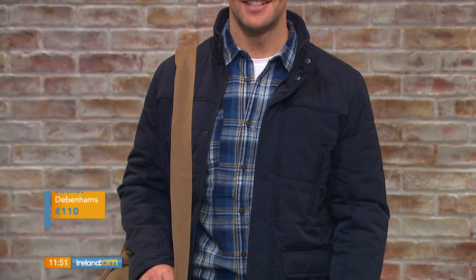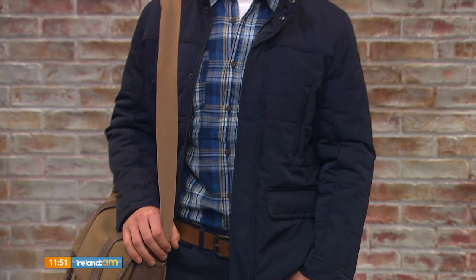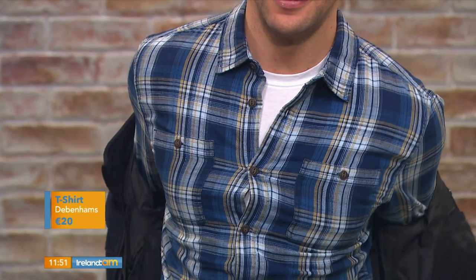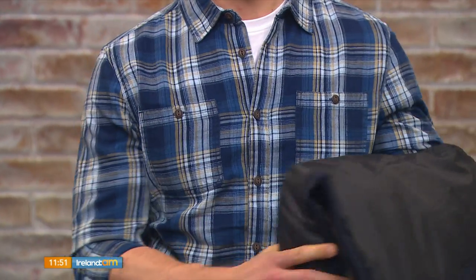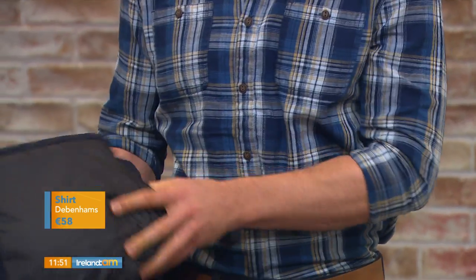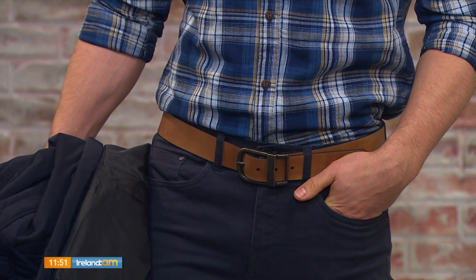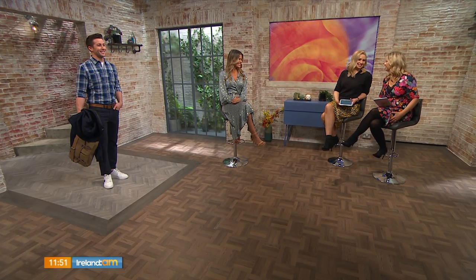Here we have James wearing this full look from Debenhams at the Friscati Centre. This is the more casual look and this jacket is a really key feature in a man's wardrobe — it's casual but also quite dressy so you could wear it with a suit too. We've teamed it with a white t-shirt and this lumberjack style shirt, which is really trendy at the moment. It's a great key basic for a man to have — a really handsome shirt, great as a day shirt.